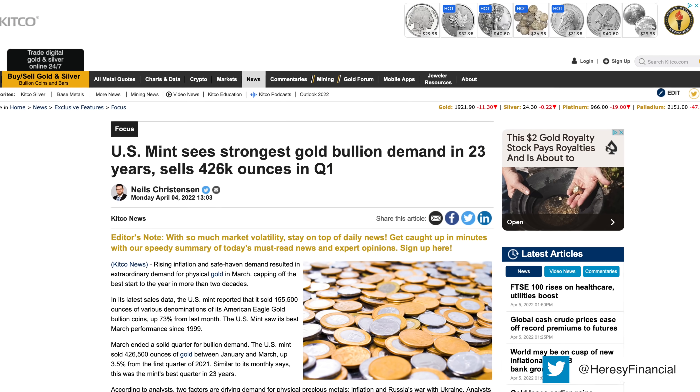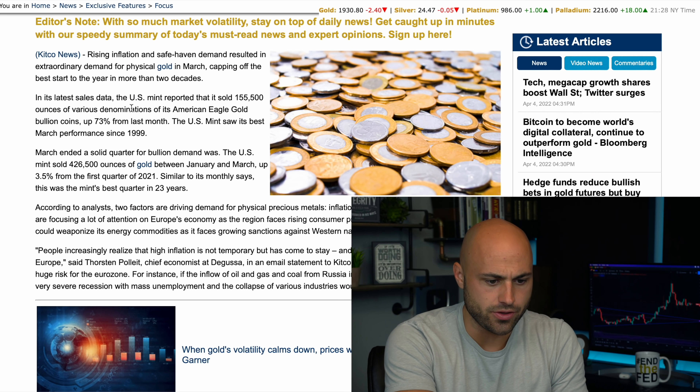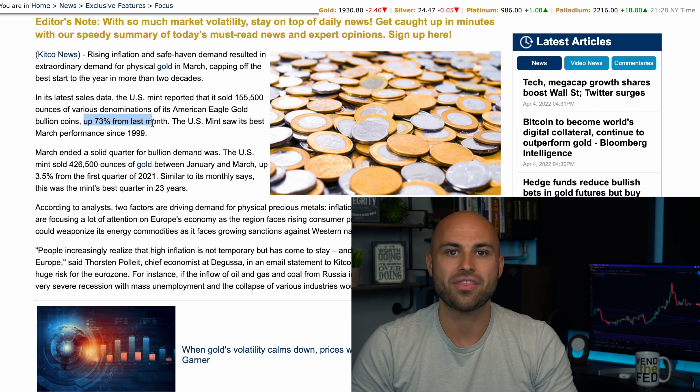Gold subsequently sold off in anticipation of the Federal Reserve tightening. But now that those fears have been priced in — all those rate hikes, all that quantitative tightening — and now there are fears of a recession that will cause even more easing, the price is starting to move back up in anticipation of future inflation as a result of a future economic bailout. Because of that, people have been buying gold — not just trickling in. We've seen the strongest performance in decades, 23 years to be precise. In Q1, the US Mint sold 426,000 ounces of gold. In its latest sales data, the US Mint reported 155,000 ounces of various denominations of American Eagle gold bullion coins, up 73% from last month — a 73% jump in just one month. That is a massive spike, and it was its best March performance since 1999.